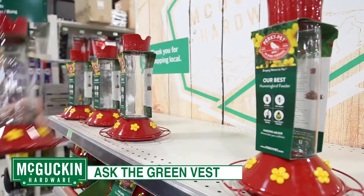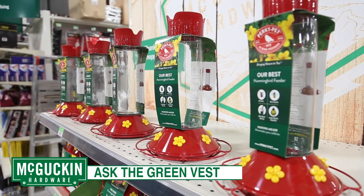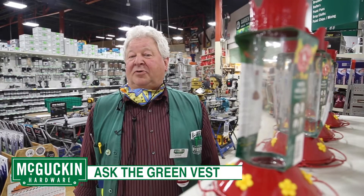Hey, it's Steve from McGuckin Hardware. Today we're talking about hummingbirds. We have a wide selection of things here at McGuckin Hardware. It's important to know how to use these things, so come on in to McGuckin Hardware and ask your green vest.